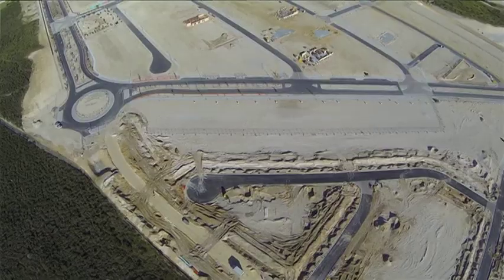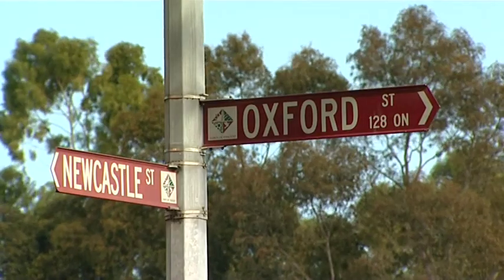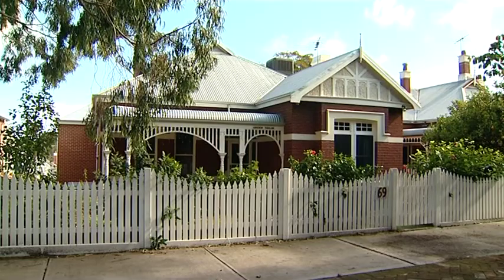It's important to understand that different areas in Australia operate on different property cycles. You're going to be far more benefited by buying in an area that's at the early stages or upswing of its property cycle, rather than buying somewhere you feel safe but maybe is destined for a couple of years of flat or possibly negative growth.